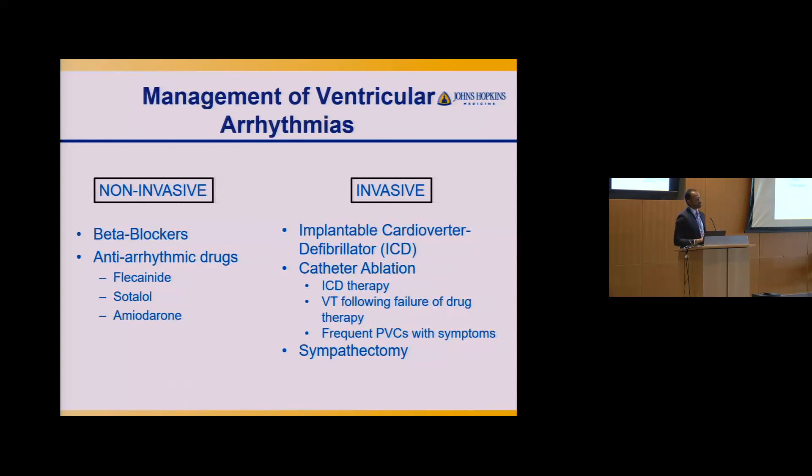For those who continue to have episodes or can't tolerate medications, we move to invasive strategies. ICDs are important here — not because they treat VT, but because they prevent sudden cardiac death. Ideally, we implant an ICD and it just sits there watching without needing to fire, because our goal is to prevent ICD shocks. For that, we have catheter ablation, and also sympathectomy, which I'll cover at the end.